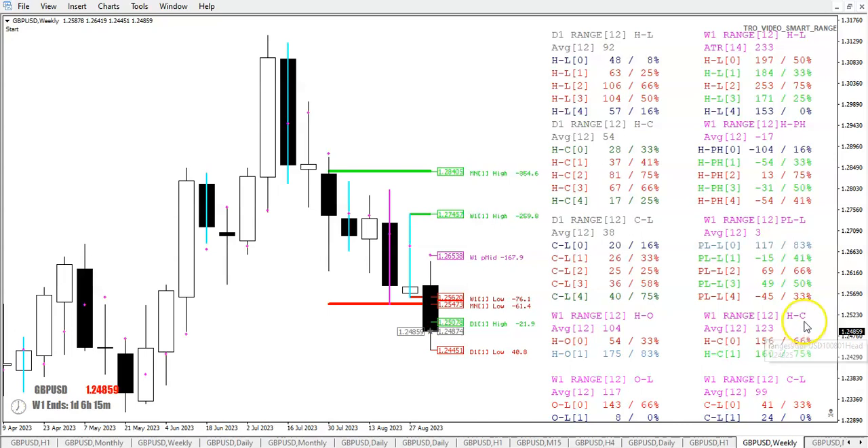For the RATs: high minus close at the moment is 156 pips; for the red RATs, green RATs — close minus low is 42 pips. For the buy zone or weekly crossover traders: high minus open is 54, open minus low is 143.